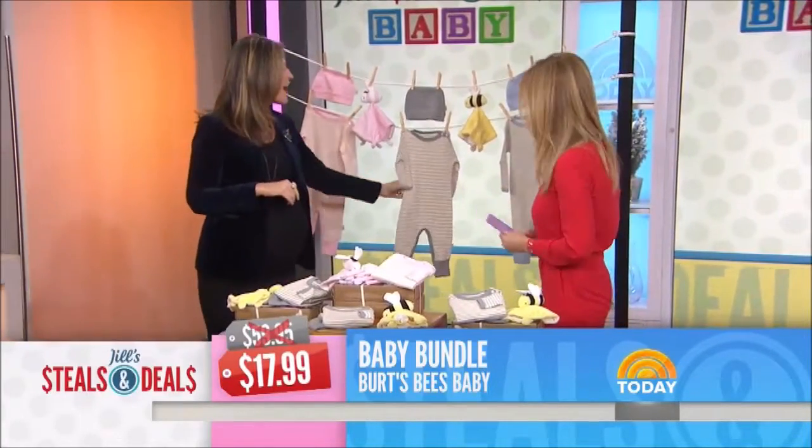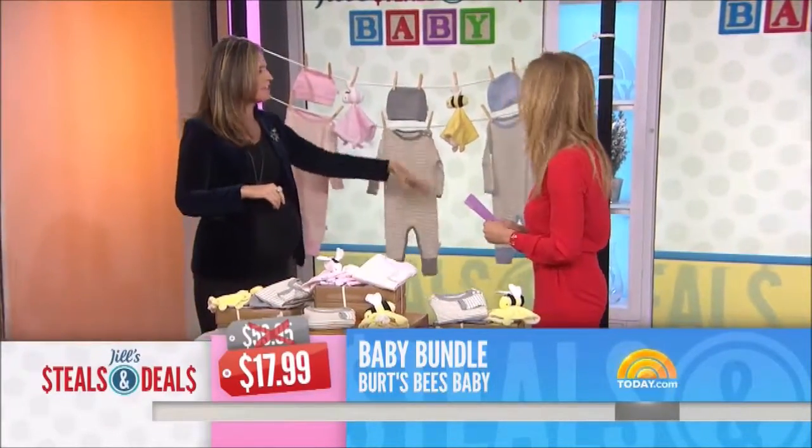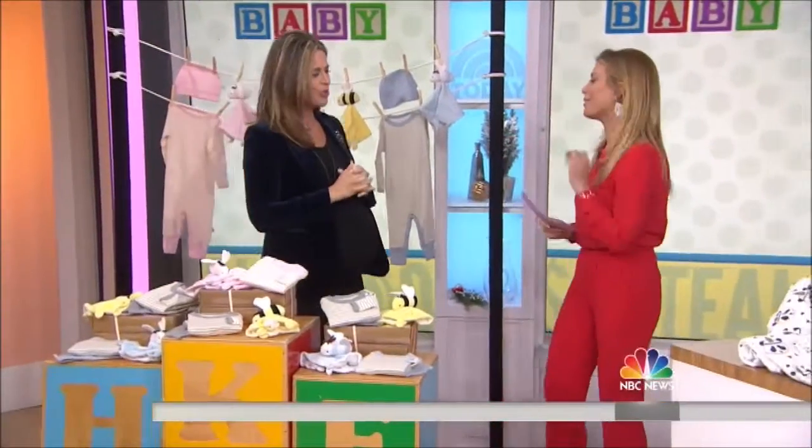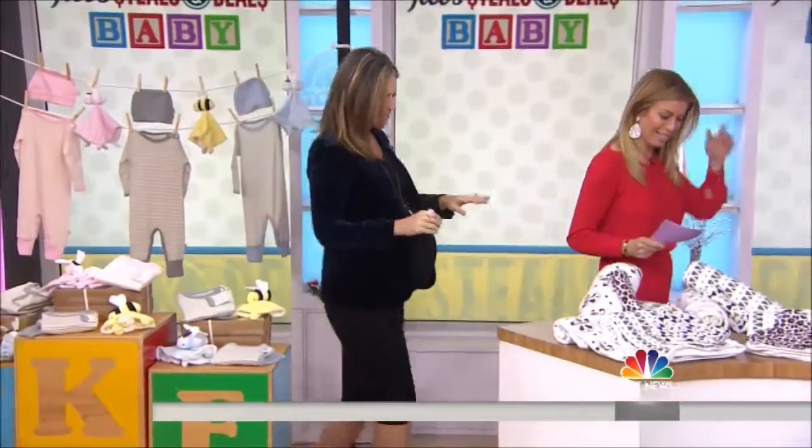If you don't know what you're having, you go with the gray and the yellows — it's super gender neutral. I love baby girls in gray. We're going to go with the blue for you. This looks nice.